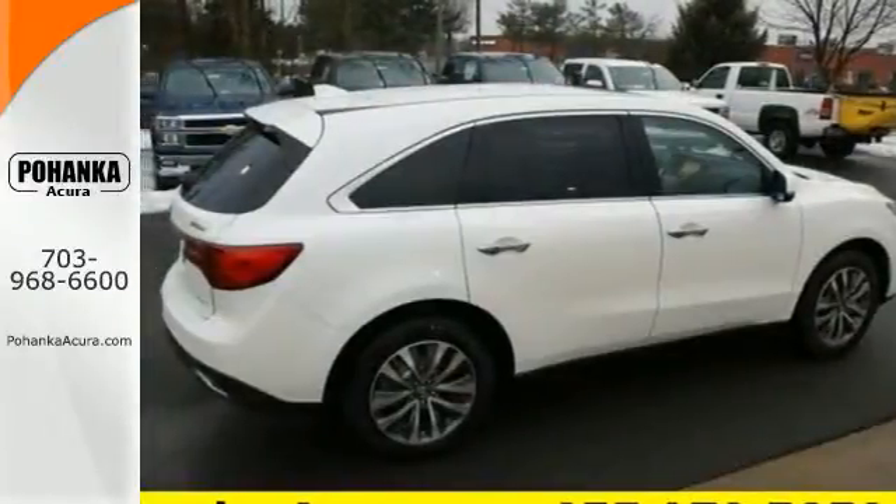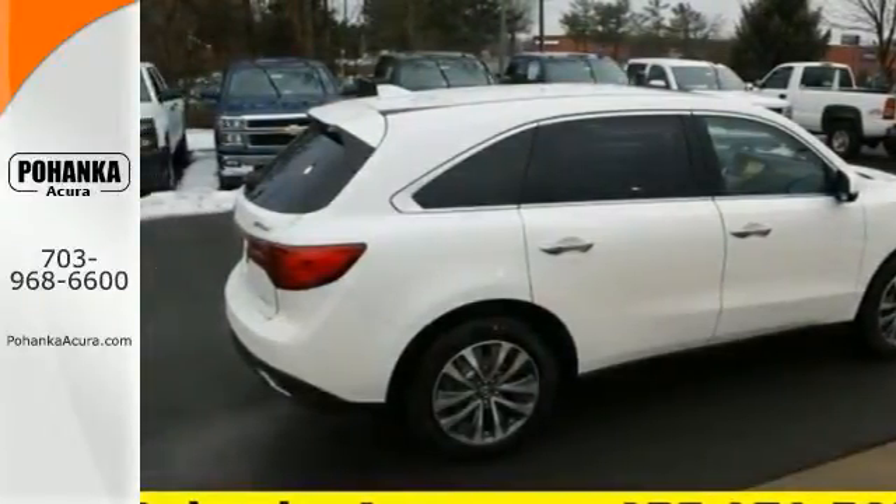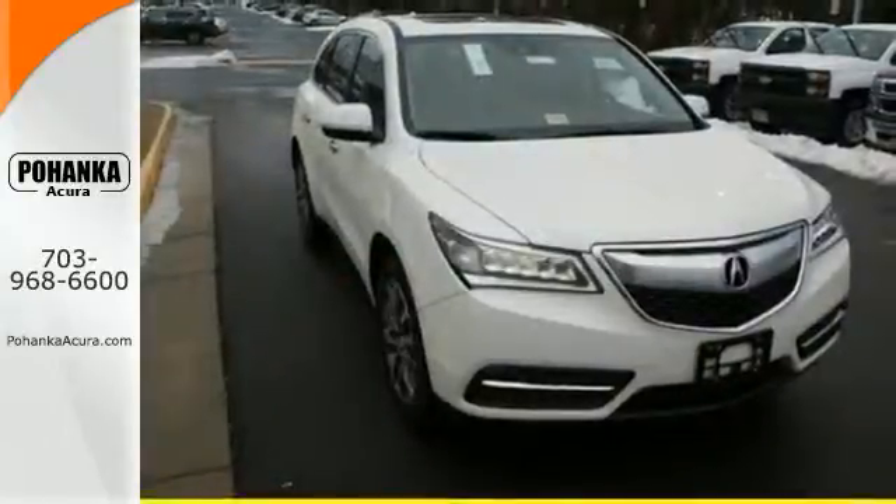Dynamic, smooth and refined, this MDX is missing only one thing — you. Get behind the wheel today.